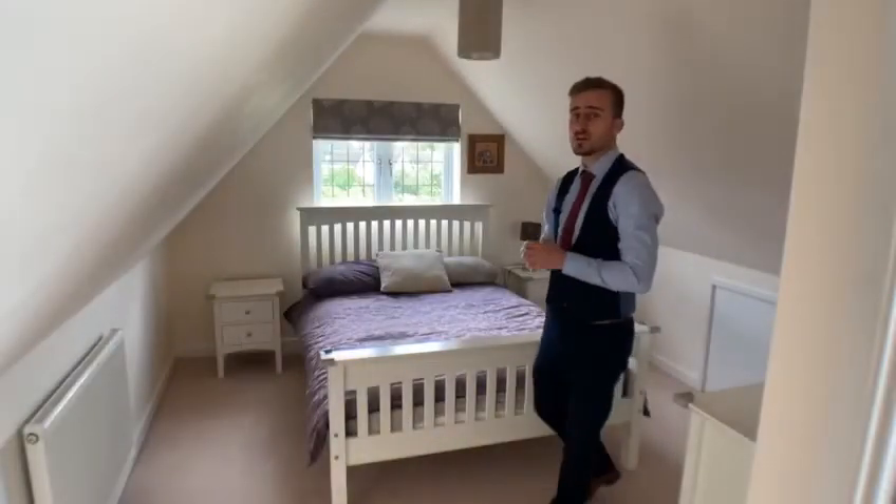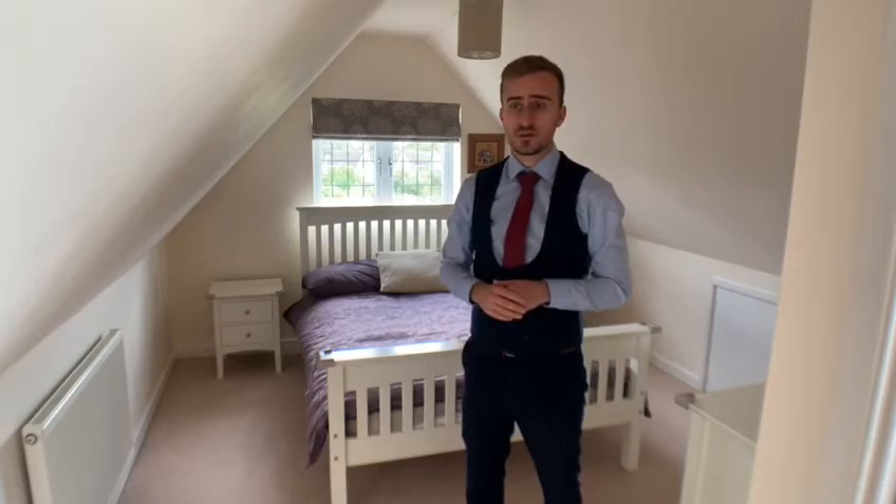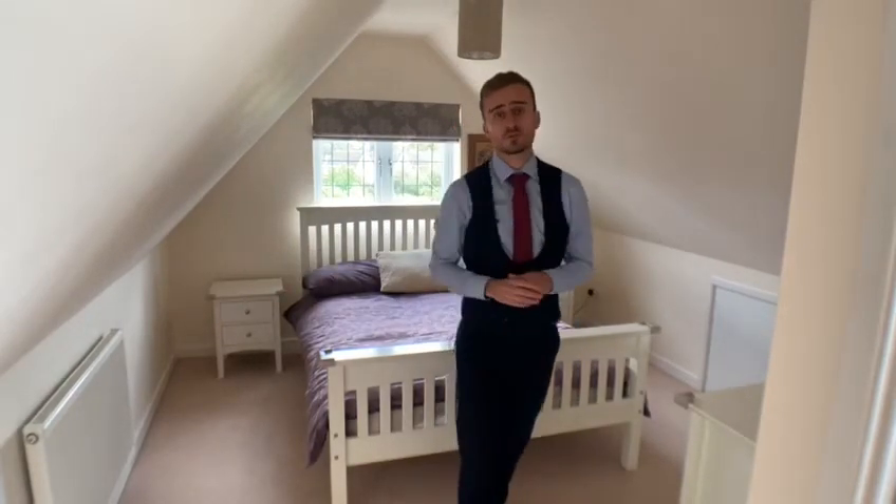Last but most certainly not least, we are now on the second floor in the fourth bedroom. This room has access to storage in the eaves but also has the last of the ensuite bathrooms.